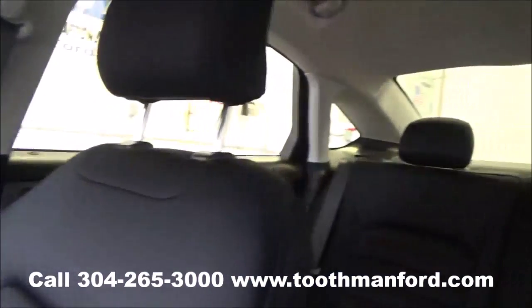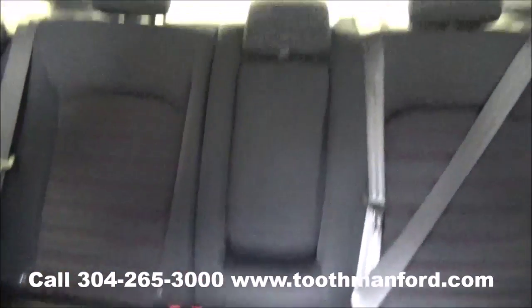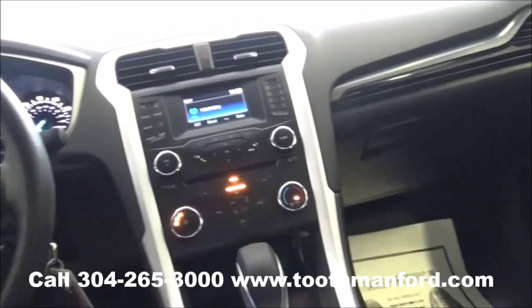To see this Ford or to test drive, visit us at ToothmanFord.com or call 304-265-3000. Remember, cars cost less in Grafton and we'll prove it.